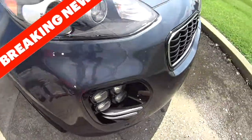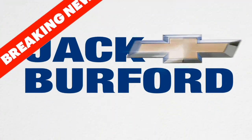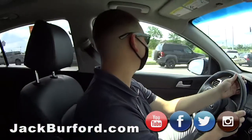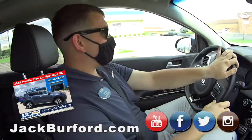3...2...1... A 2019 Kia Sportage. It's a 2019 Kia Sportage SX.